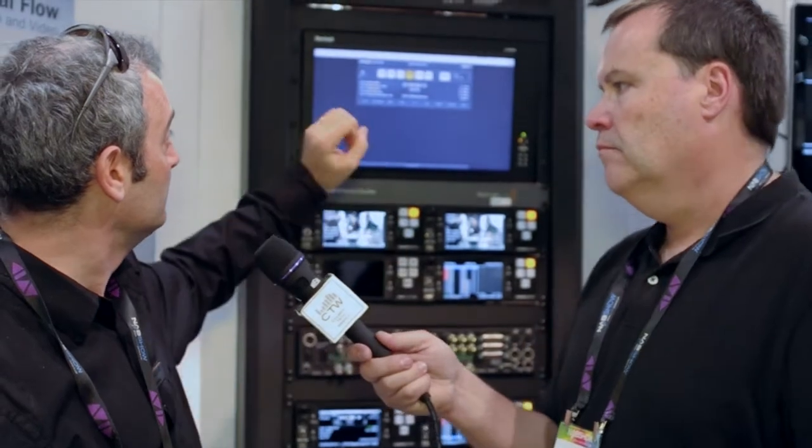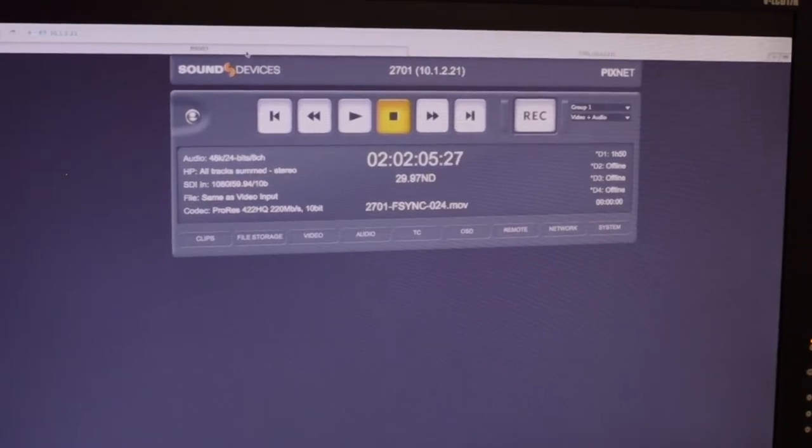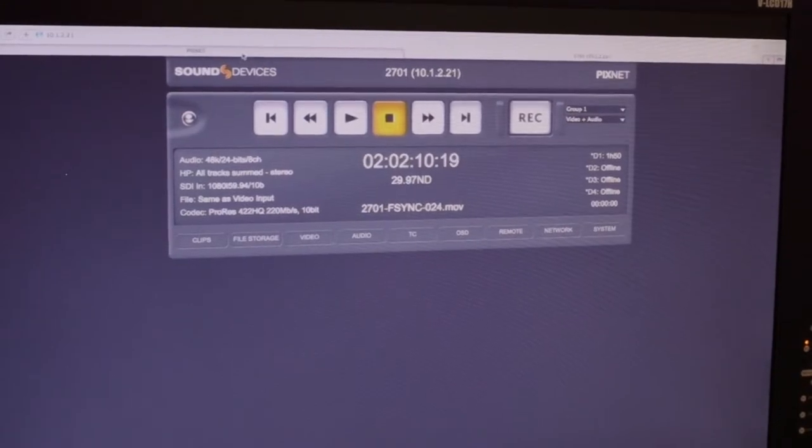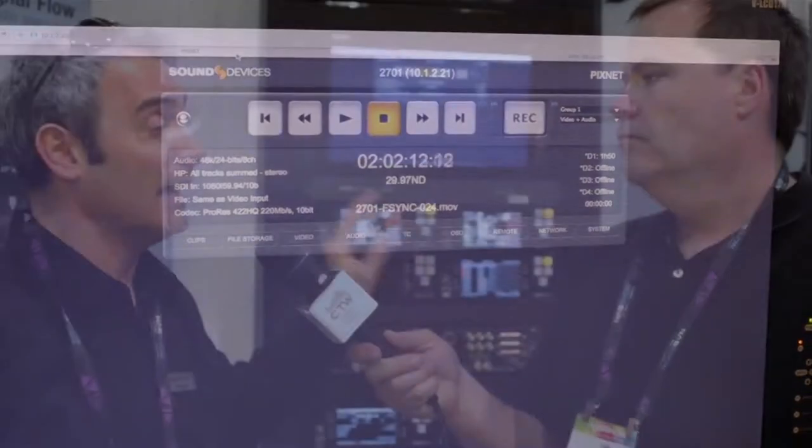The device has a built-in web server called PixNet, which lets you remotely control a unit from anywhere in the world over IP. You can also group multiple units and daisy-chain them via Ethernet, then frame-accurately put them into record and playback. When you hit record, every unit starts on exactly the same frame, timecode, and video — and when you play them back, they're dead in sync.